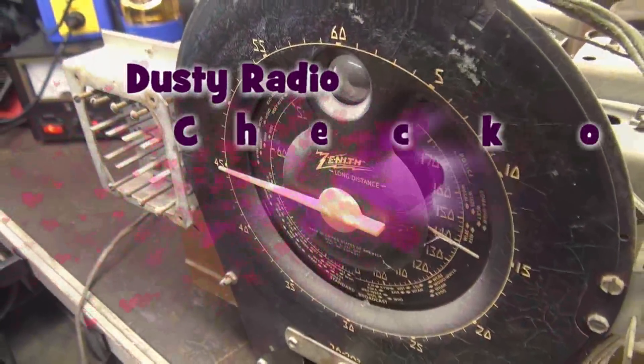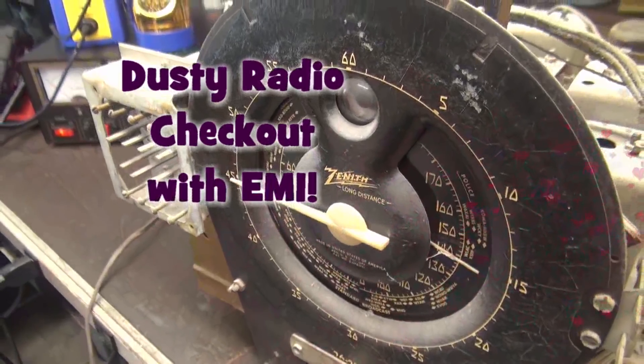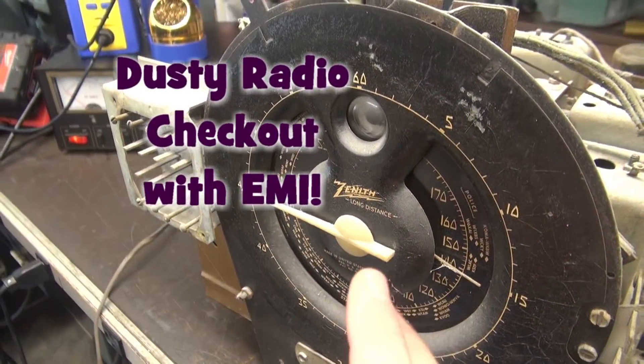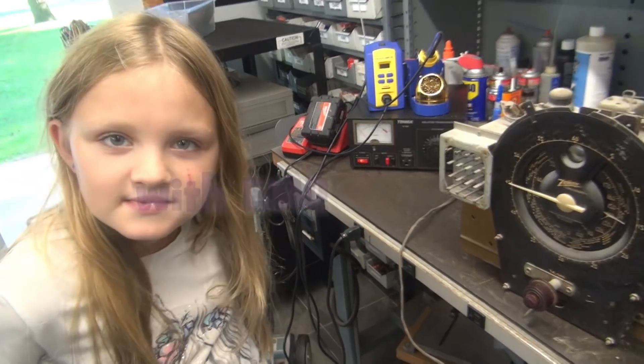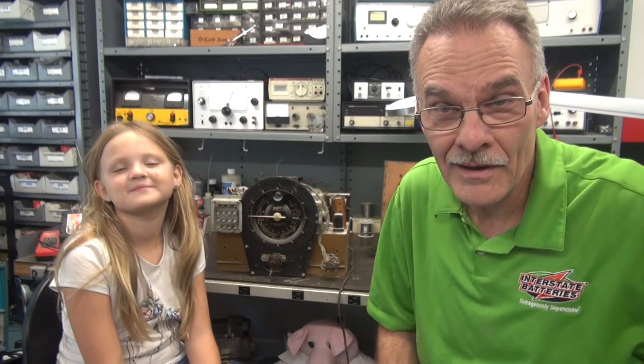Whoa, I touched the dial. It's a Zenith, right? Long distance. This is radio — it can go long distance. It's Tara here in D-Lab, and guess who I have here? Finally! Shortwave girl.